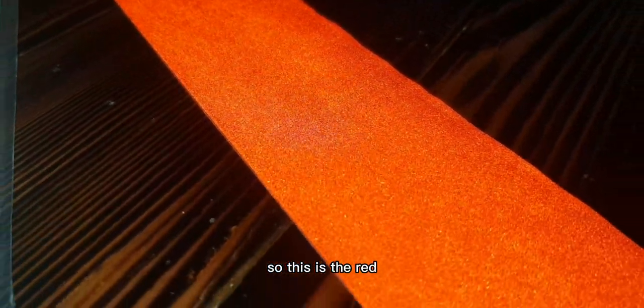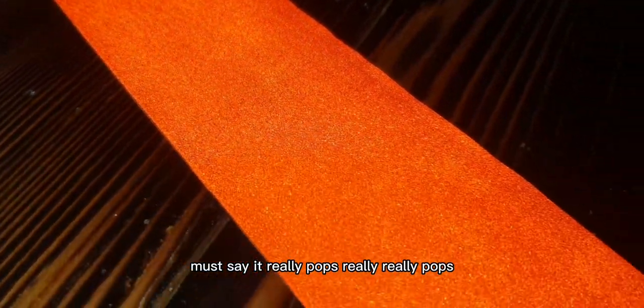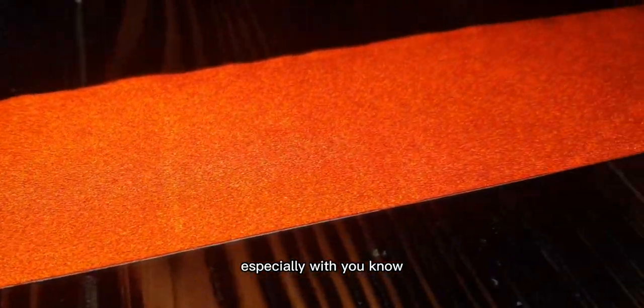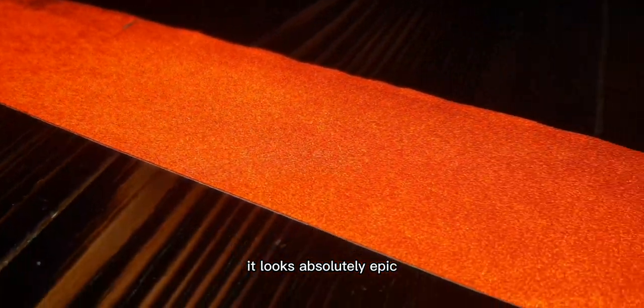So this is the red — must say it really pops, really really pops. Especially when it comes to lights at night, it looks absolutely epic.